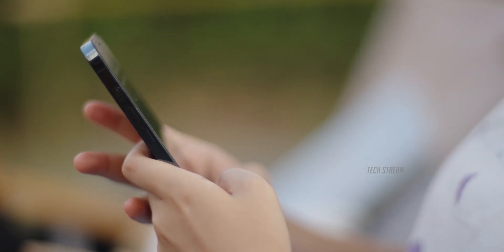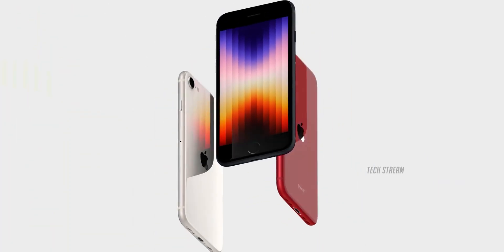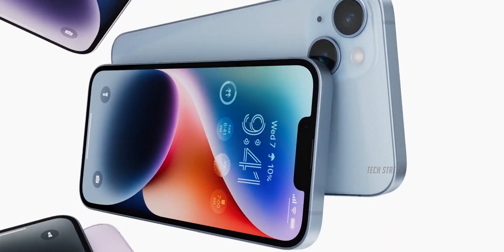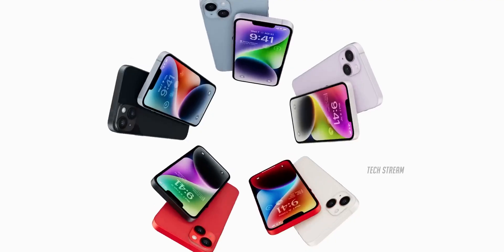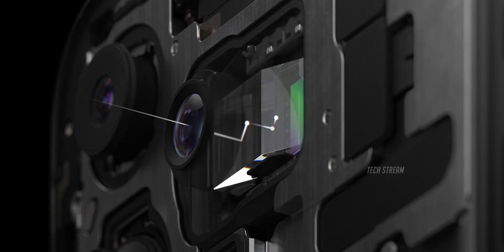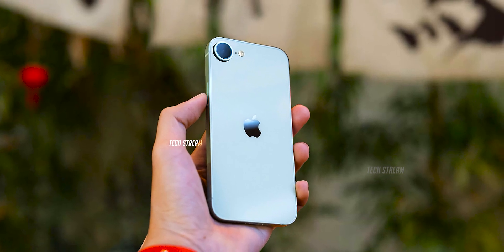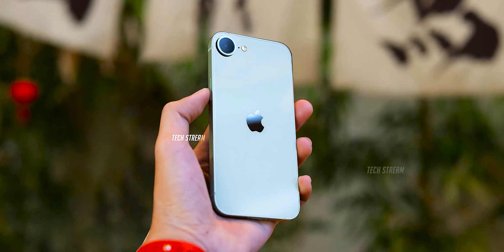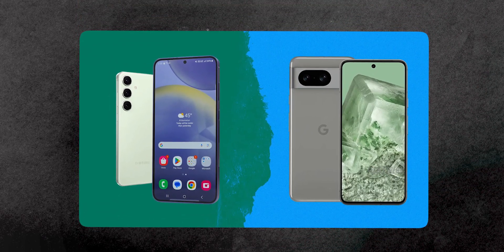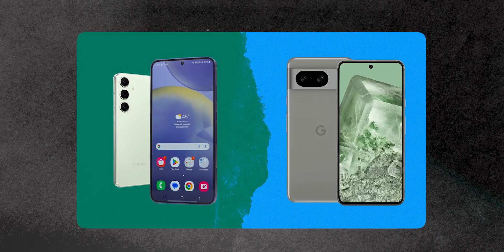Wait until you hear about the design. The SE4 might ditch the old-school look and go for a modern vibe inspired by the iPhone 14. We're talking about Face ID, a sleek OLED screen, USB-C, and even a 48-megapixel camera. With all this, the SE4 could easily compete with other budget-friendly phones like the Google Pixel A series or Samsung's Galaxy A lineup, which already offer premium features at an affordable price.